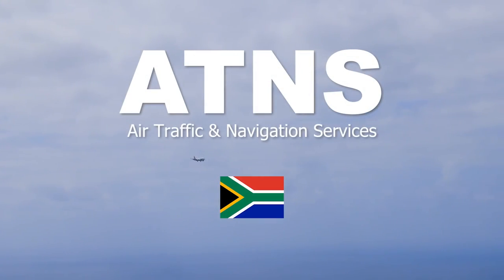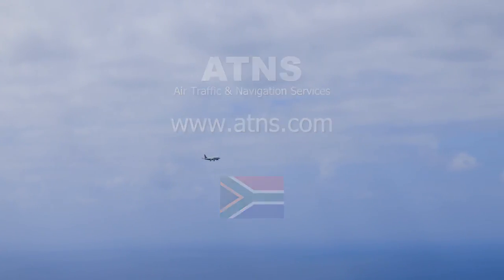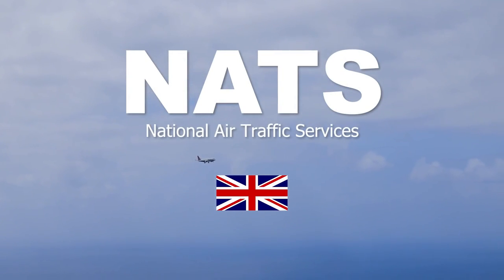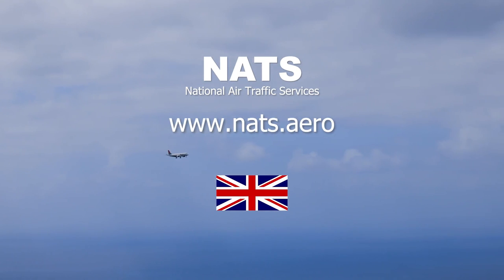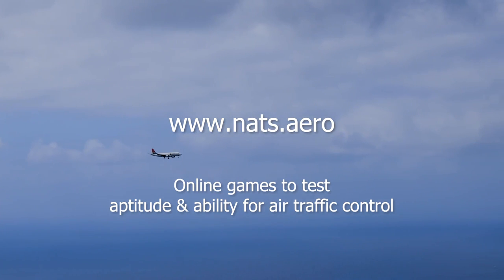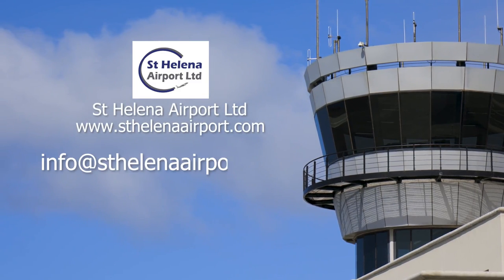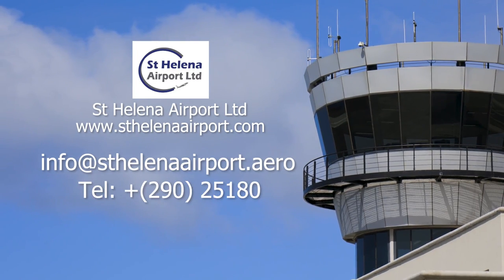Further information about air traffic control can be found on the ATNS website at www.atns.com, as well as the UK National Air Traffic Services website at www.nats.aero. The NATS website has online games that can test potential controllers for aptitude and ability. Additional information can also be obtained from St. Helena Airport Ltd by contacting info@stheleniaairport.aero or calling 25180. They'd be happy to show you around the airport and give you a first-hand experience of air traffic control — you may even get a go on their simulator.